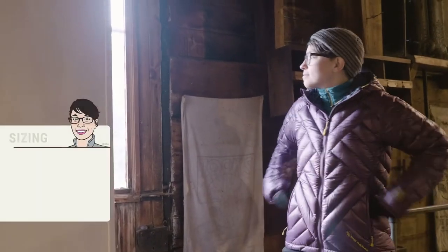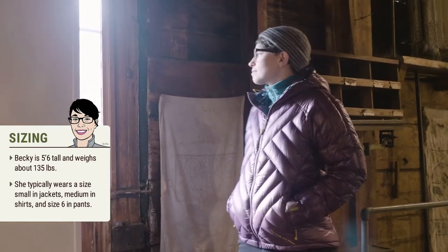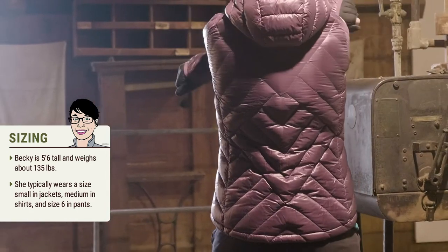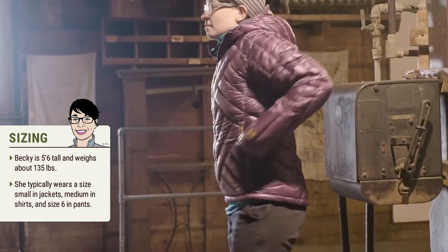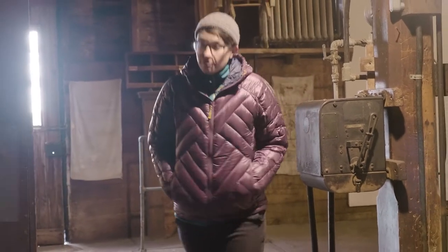This is a mid-weight jacket, so it layers well underneath a shell. The fit is snug, so it is not bulky. I am wearing a medium and it is the perfect size for me. A little bonus is that the zipper pulls are large enough and textured, so they are easy to use with gloves on.